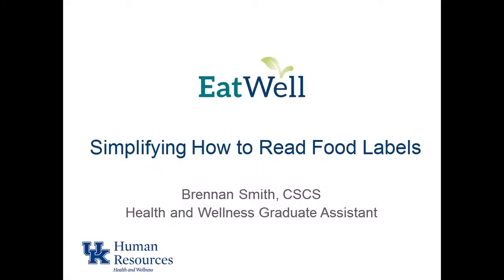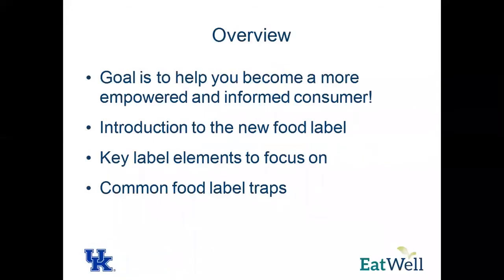My name is Brennan Smith. I'm a graduate assistant here with health and wellness, and we're going to be talking about reading food labels and simplifying them. The goal with this presentation is to help you become better consumers, more empowered, and more informed, because a lot of times when you get to the grocery store, it's kind of an anxiety-producing moment when you see so many options and you don't know what to do. So we're going to try and lessen that anxiety by empowering you with information.